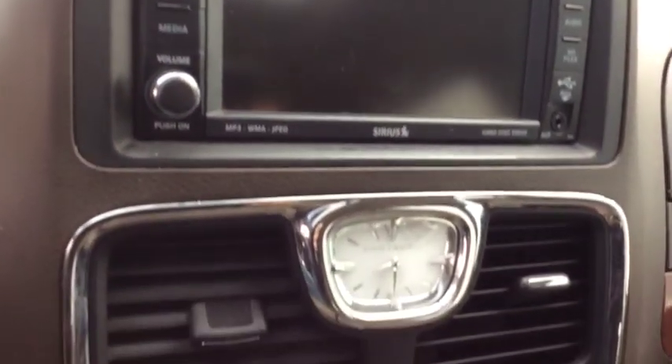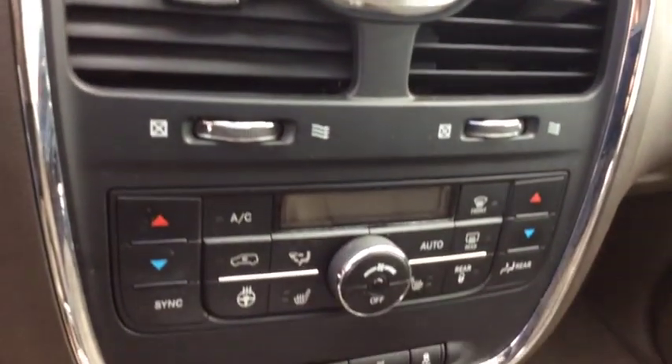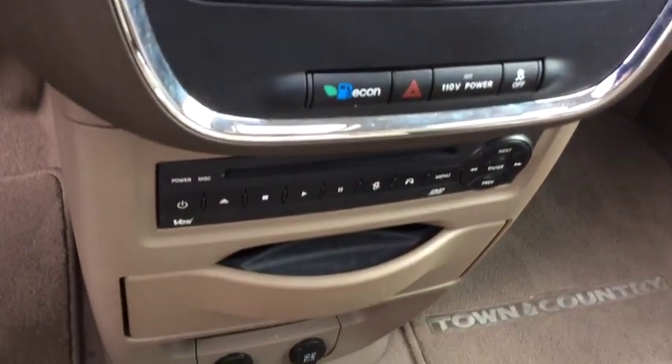Here are some of this vehicle's great options: remote engine start, power liftgate, driver and passenger airbag, universal garage door opener, front wheel drive, child safety rear door locks, electronic stability program.